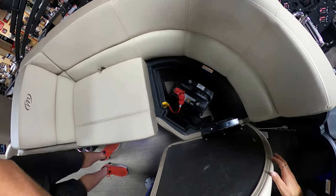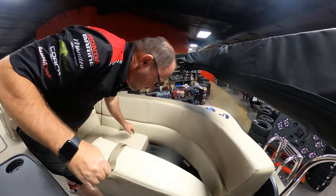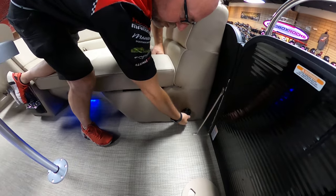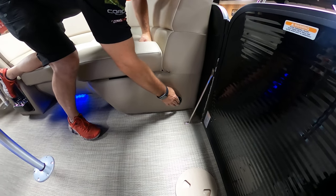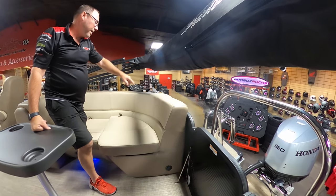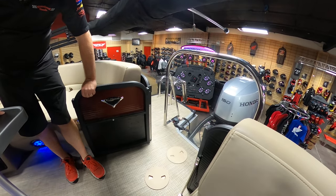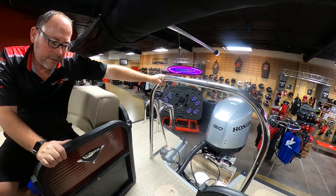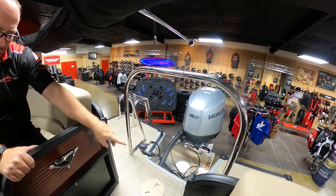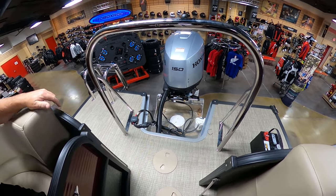Another nice feature is the onboard charging system — you just run a 110-volt outlet to the socket, so when you're in your garage or slip, you plug the boat in and it keeps your charge going all the time. There are also LED lights and cup holders in the back that look really cool. You've got a rear access gate, a ski tow bar equipped to pull tubes, wakeboards, or skis, and we've also installed a fuel/water separator to keep condensation and water out of the engine.